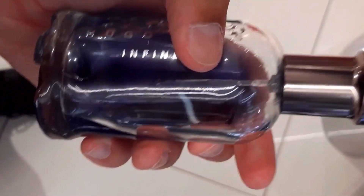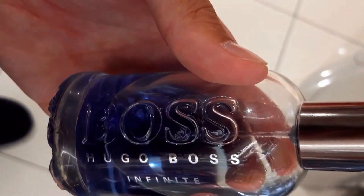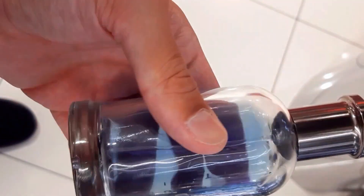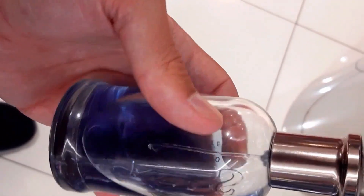First off, Boss Bottled Infinite provides a fruity, fresh and pleasant scent suitable for daily use. It's great for office wear, has a lovely dry down, and lasts longer than other Boss Bottled fragrances. It's a powerful, confident and sexy scent with a unique lavender addition.